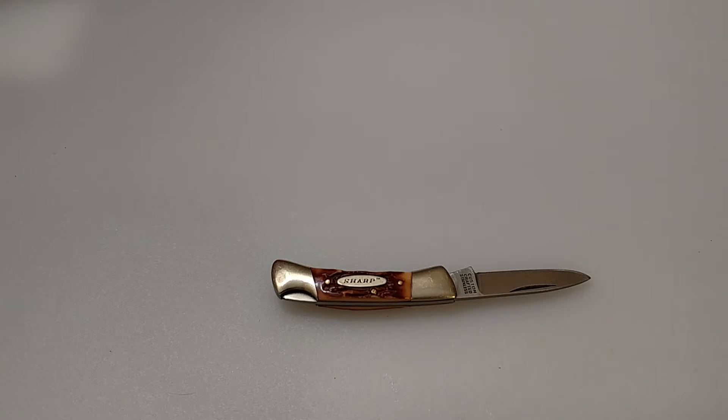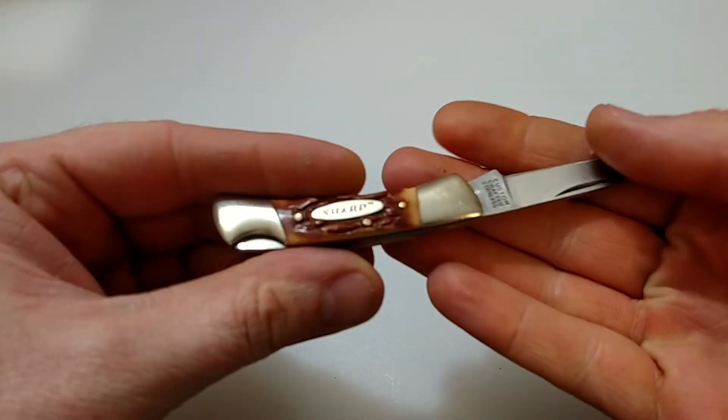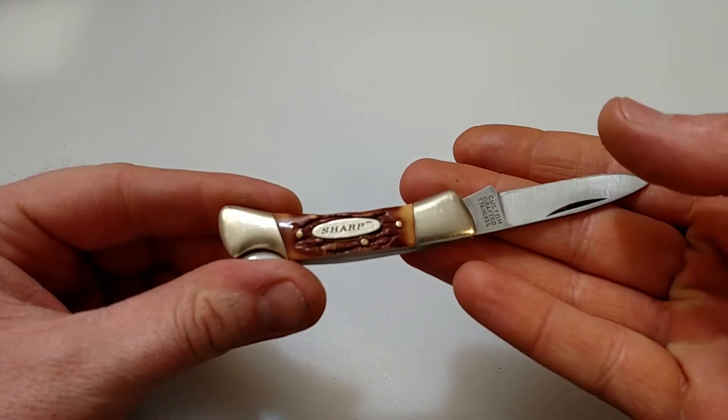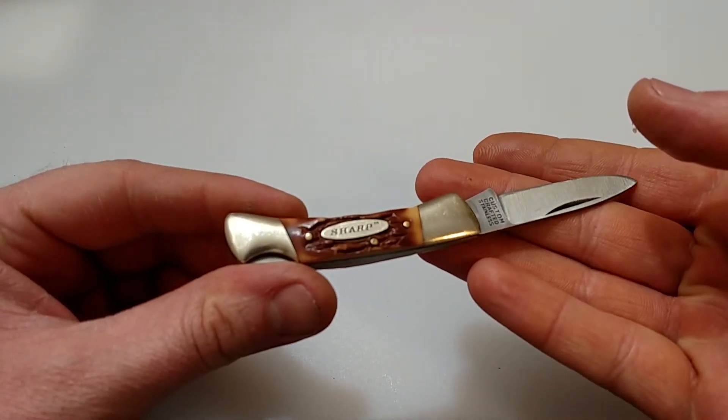Something a little different here. This is not as old, but still a classic. This is probably about 20 to 25 years old. This is a little tiny Sharp knife that I picked up. From what I read on these, Sharp knives were pretty much exclusively sold in Kmart stores.